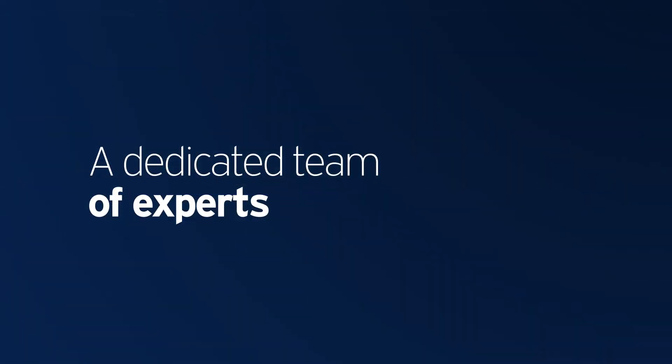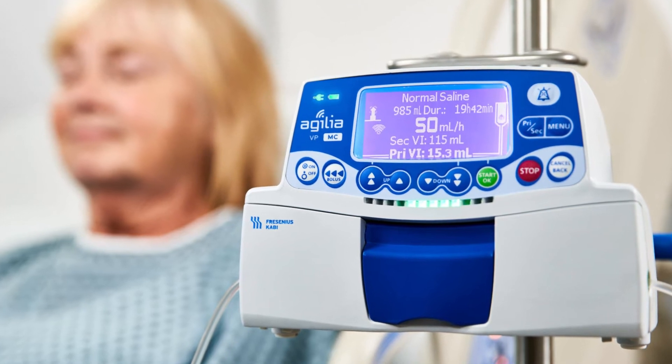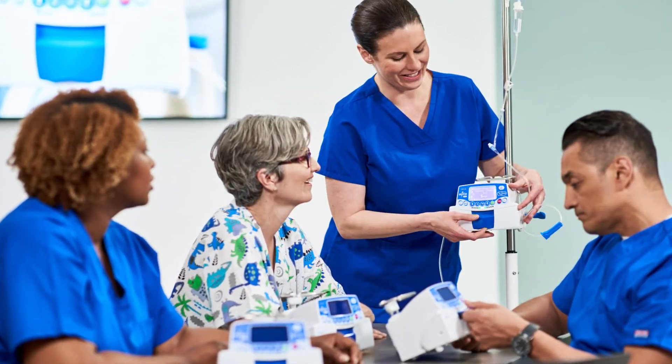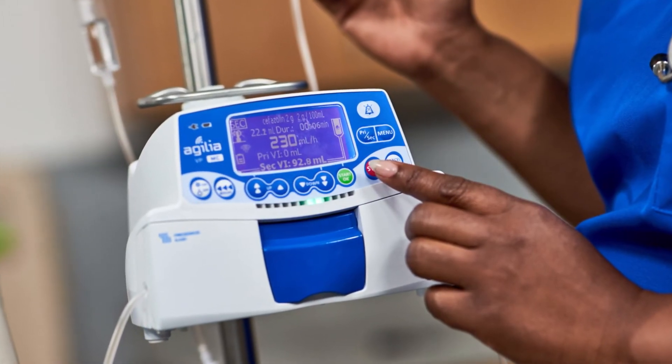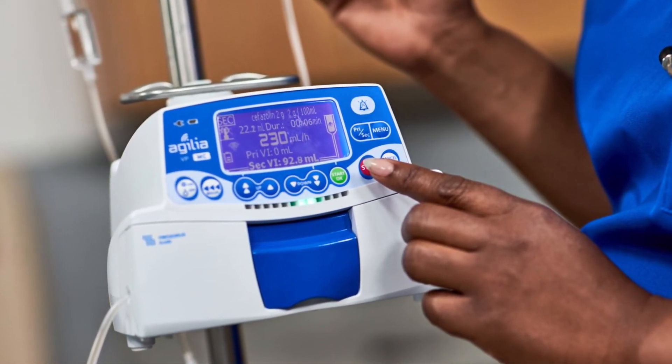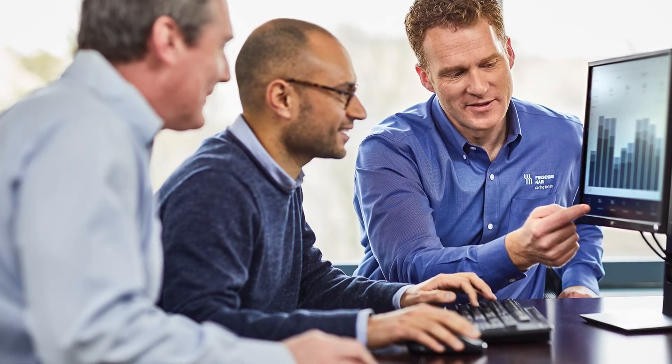A dedicated team of experts. From initial implementation to everyday application, Fresenius Kabi clinical and technical experts work alongside your teams to put the Agilia Connect Volumetric Pump to optimal use, getting your team ready to reach your infusion practice goals.